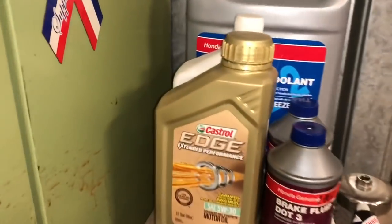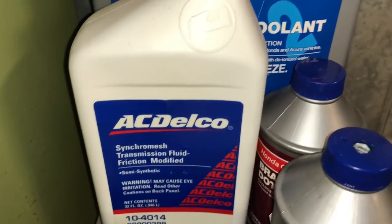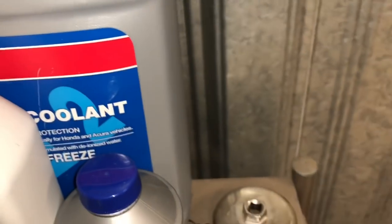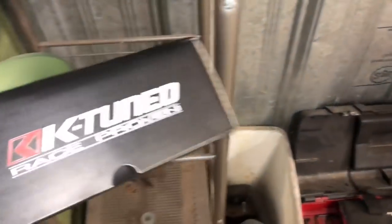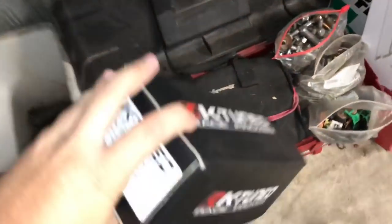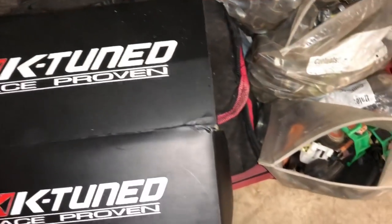I did some good maintenance stuff. I changed the oil with Castrol Edge, changed the transmission fluid with AC Delco GM Synchronesh. Got Honda Genuine coolant because it was low. Got brake fluid. Also the K-Tuned clutch master cylinder and slave cylinder is still brand new in the box — I haven't put it on the car yet because I've been lazy.